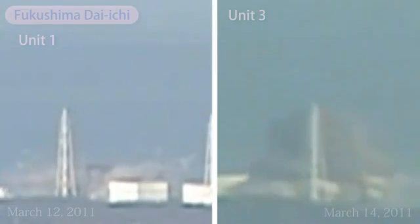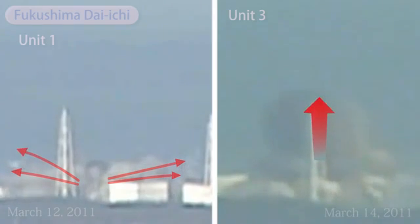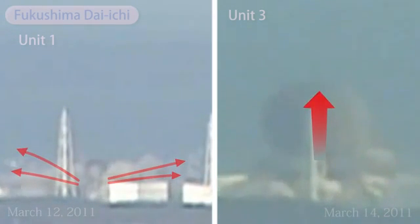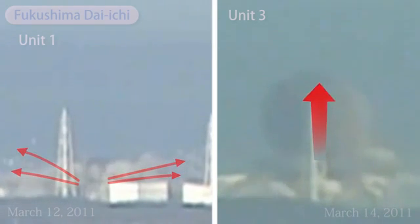Unit 3 building initially implodes, and from its first seconds its blast differs from Unit 1's. Its first smoke is pitch black, and while the force of Unit 1's blast is almost entirely lateral, the forces from Unit 3 are almost entirely straight upward, carrying massive debris five times the height of the building.